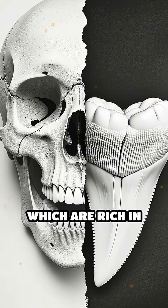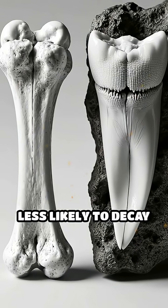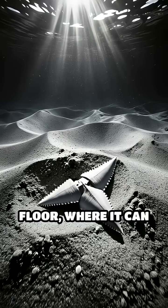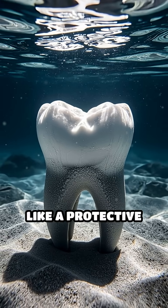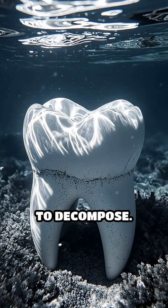Unlike bones, which are rich in porous calcium and tend to break down more easily, shark teeth are dense and much less likely to decay over time. When a shark loses a tooth, it often falls to the ocean floor where it can quickly become buried in sediment. This sediment acts like a protective blanket, shielding the tooth from oxygen and bacteria that would normally cause it to decompose.